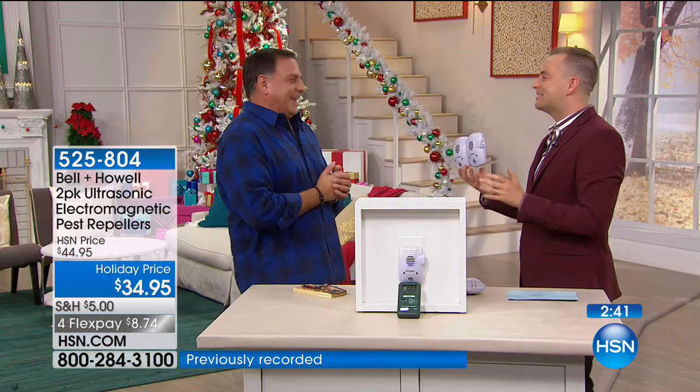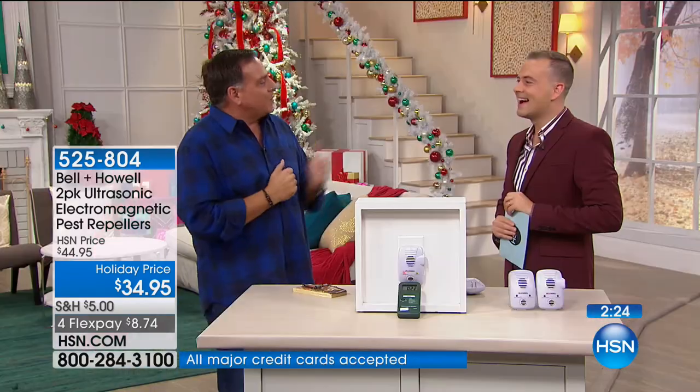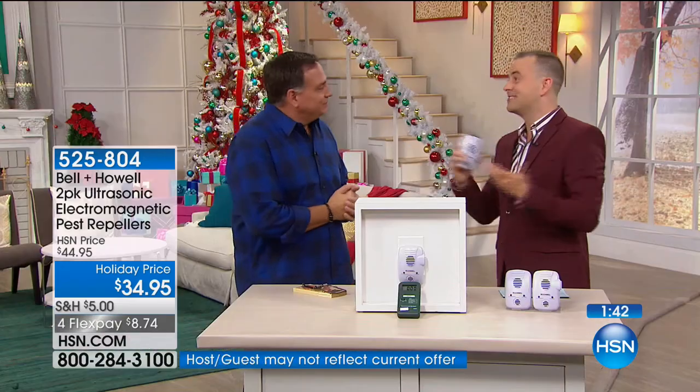I've been stopped at theme parks to talk about pest repellers — it just tells me this is a problem we all have or are going to have. My most common question is: how long will they work? How long have mine been working? I've had them for seven years. When they stop working I'll let you know — they're still going. If you'd like to try it, we're going to show you one last time what it works on — proven: roaches, spiders, ants, rats, and mice. It's totally silent, completely safe for your kids and your pets. Neither the ultrasonic nor the electromagnetic will bother them.